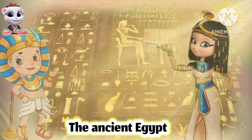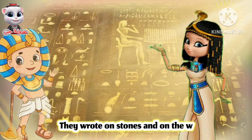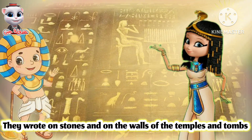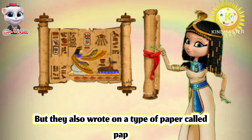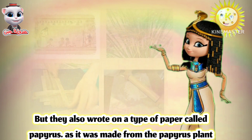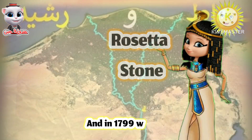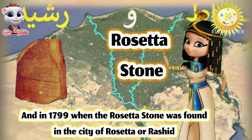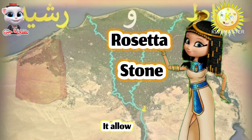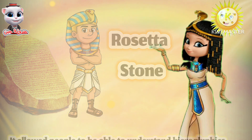The ancient Egyptians were very clever. They wrote on stones and on the walls of temples and tombs. But they also wrote on a type of paper called papyrus, which was made from the papyrus plant. And in 1799, when the Rosetta Stone was found in the city of Rosetta, or Rashid, it allowed people to be able to understand hieroglyphics.